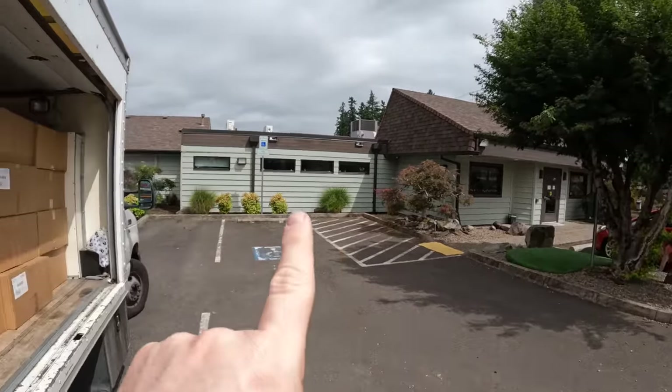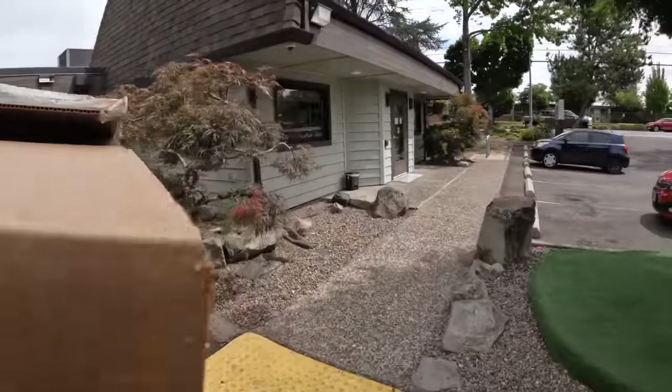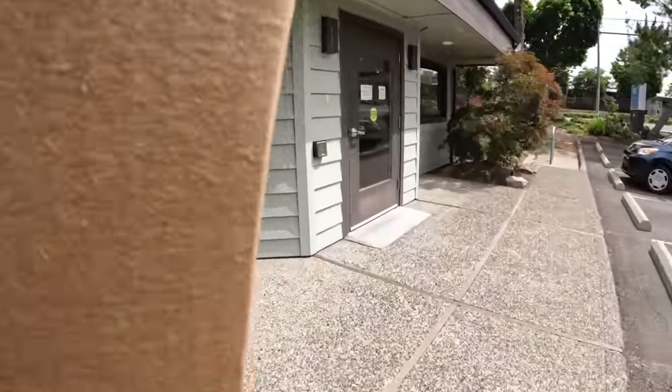Stop number two is another pet hospital — BCA Rock Creek Veterinarian here in Beaverton, Oregon. We're going to see if they want some face shields. Stop number two says they don't need them, even though they use shields. I'm trying to be a good Samaritan here and donate this stuff, but nobody wants them and these are brand new. Let's continue to stop number three.